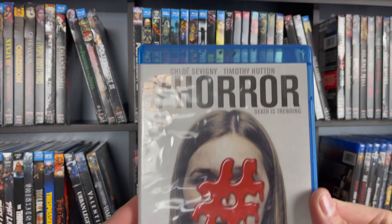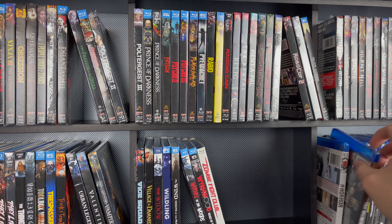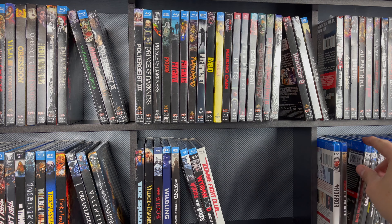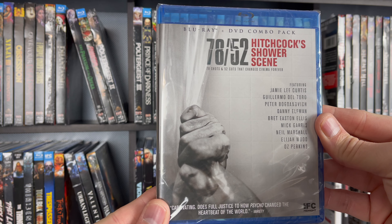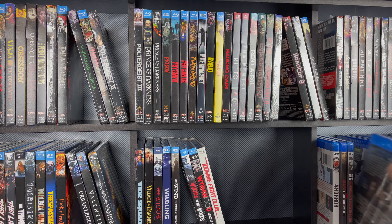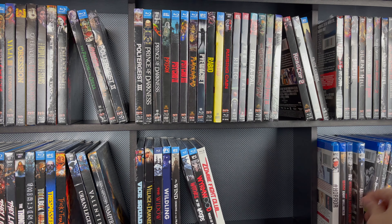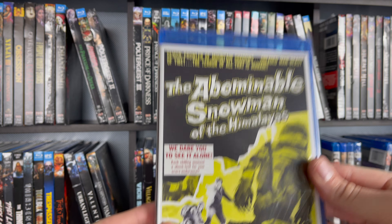First is Hashtag Horror. Second is the classic Nicolas Cage 8mm. And the Hitchcock Shower Scene. The Abandoned, another IFC Midnight title. This is a classic one — The Abominable Snowman of the Himalayas.